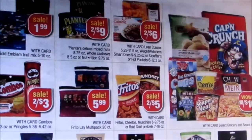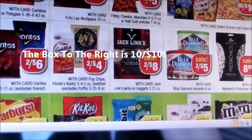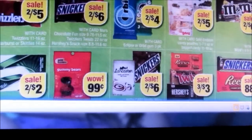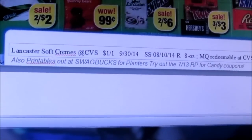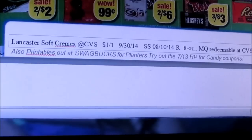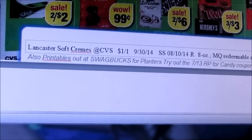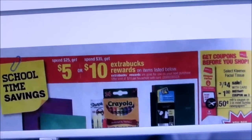There are some coupons for Planters that are printables. A lot of this stuff does have printables — it's just there's not a lot of extra care buck deals. There are some candy coupons still floating out there. CVS.com had a $1 off coupon, and there's also one for the Lancaster Soft Creams. In the upcoming Smart Source insert, there'll be $1 off one at CVS for Lancaster. There are also printables for the candy as well. There's been a lot of new printables coming out lately.